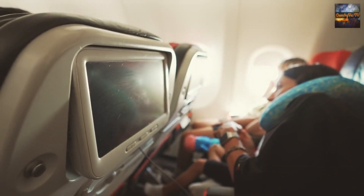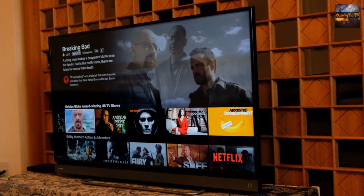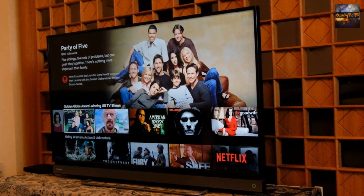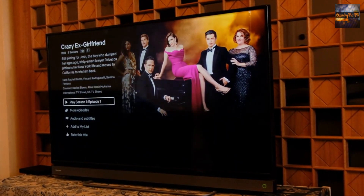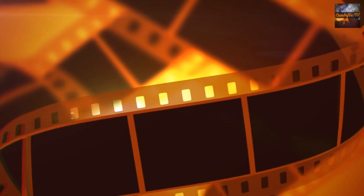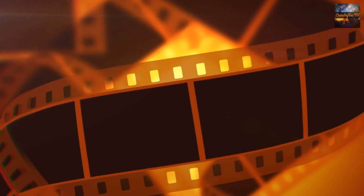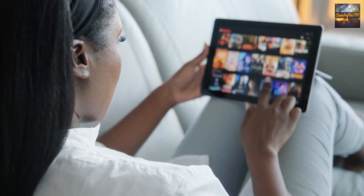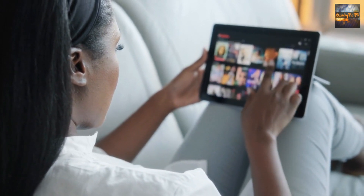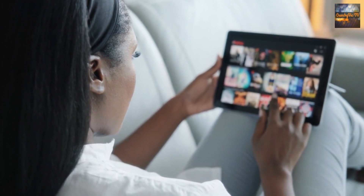2. Watch movies and TV shows. Most airlines offer an impressive selection of movies and TV shows on board. Take advantage of this entertainment option to catch up on the latest blockbusters, classic films, or TV series. Create a personalized movie marathon or binge-watch a popular series, turning your seat into a mini-cinema. Alternatively, you can download the latest series and movies onto your phone, tablet, or iPad from streaming platforms such as Netflix, Stan, Amazon Prime, etc.